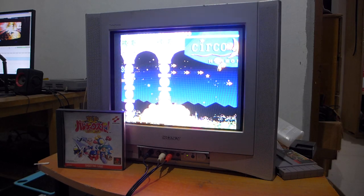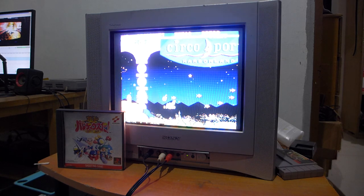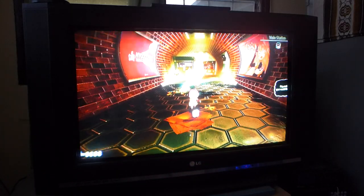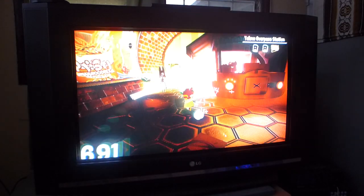Most people would say that CRT televisions are only capable of standard definition 480i video, not knowing that CRT televisions actually went full HD at some point in history. This is the LG 32FS 3D HD CRT TV.